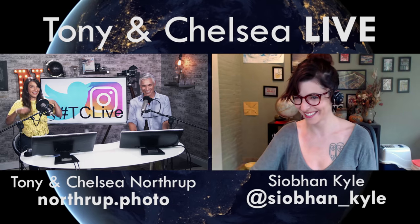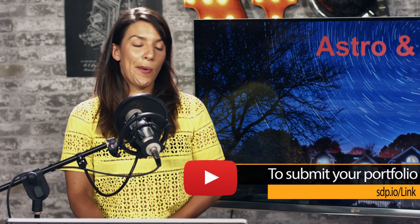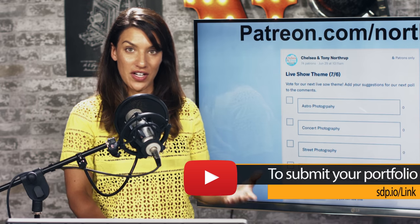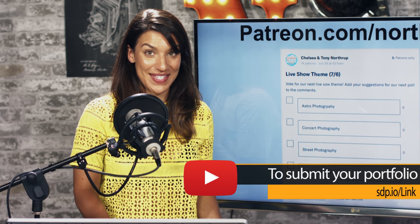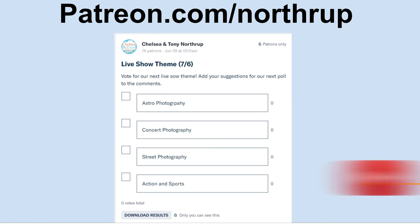Or just write a comment — that's Justin, that's Siobhan. Send your travel photos to sdp.io/submit. Next week we're looking at astrophotography and night photos, so get your tripods out. I made a mistake because the Patreon folks get to vote on live show themes and I accidentally mixed them up — this week was supposed to be astrophotography.